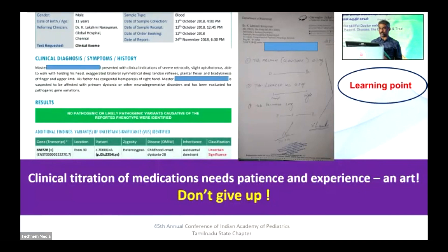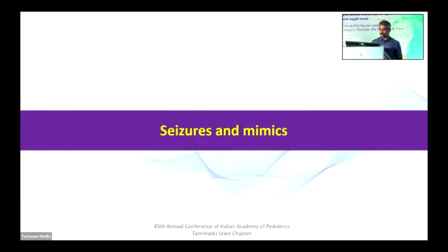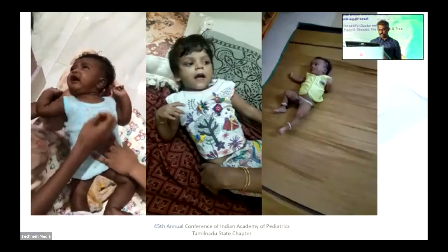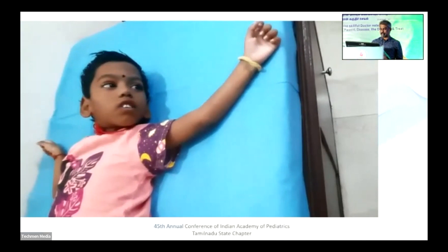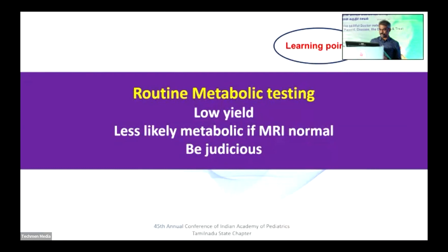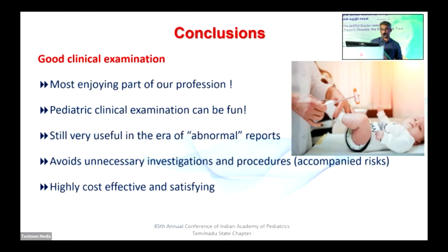To conclude: most seizure mimics need to be distinguished carefully. Epileptic spasms — infantile spasms — should never be missed; this is a clinical emergency and delayed treatment leads to poor prognosis. Good clinical examination is the most enjoyable part of our profession. Pediatric examination can be fun and is still useful in the era of abnormal reports. It avoids unnecessary investigations and risks of unnecessary procedures like MRI under general anesthesia. Most importantly, these are highly cost-effective and highly satisfying. Thank you very much.